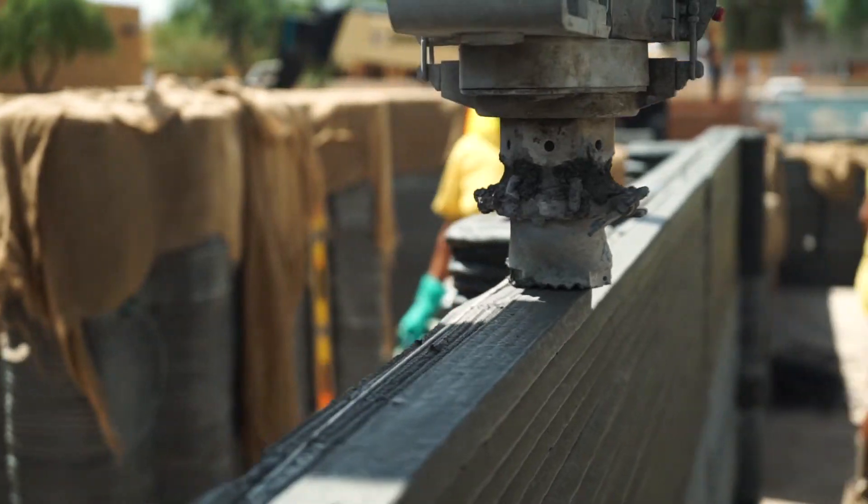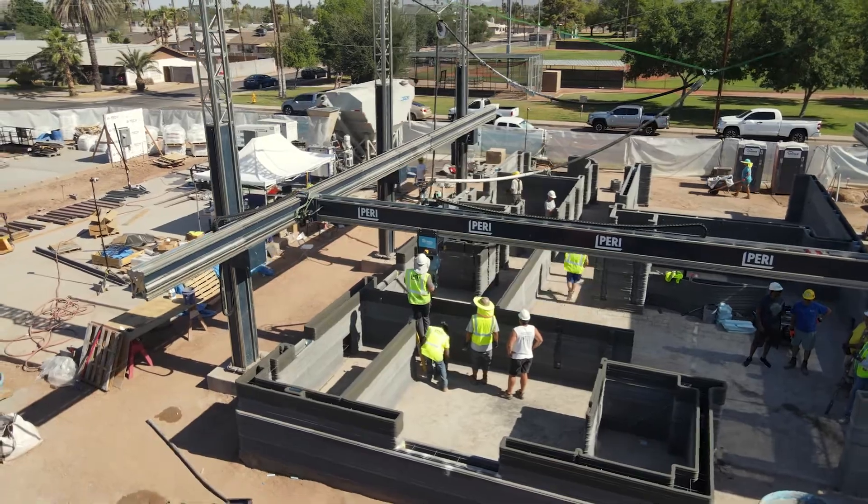We're really happy and proud that around the end of September this is going to be turnkey ready for a lucky family that has already been selected by Habitat for Humanity.